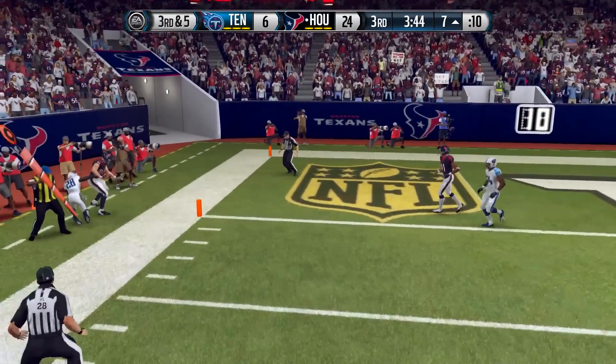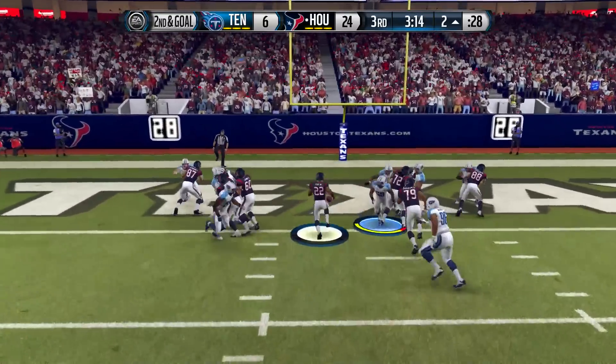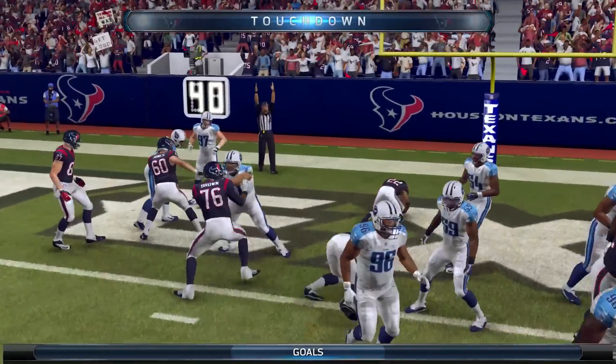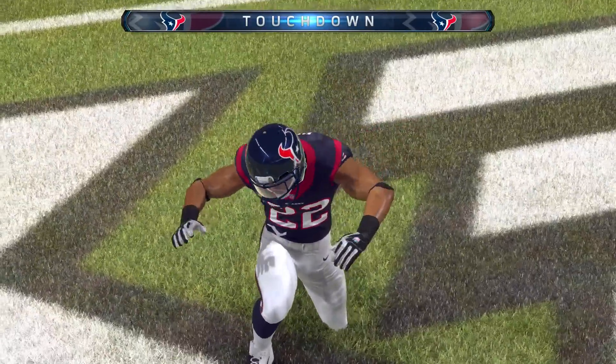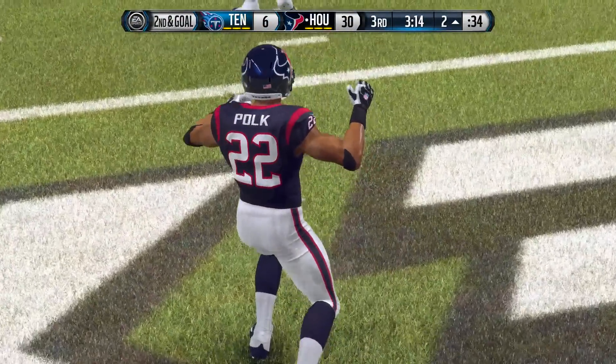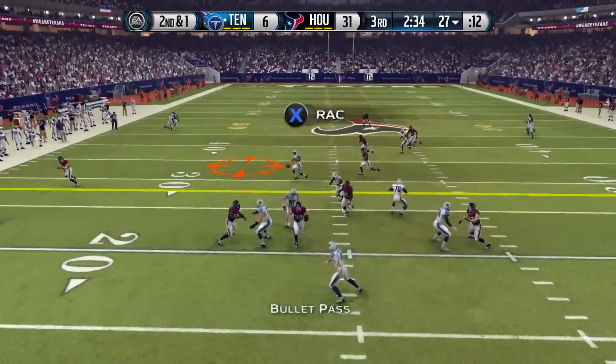Things are looking very bleak for the Tennessee Titans. We had another shot to hold them to a field goal but Garrett gets the first down, and two plays later the Houston Texans run it into the end zone. We are now trailing 31-6.